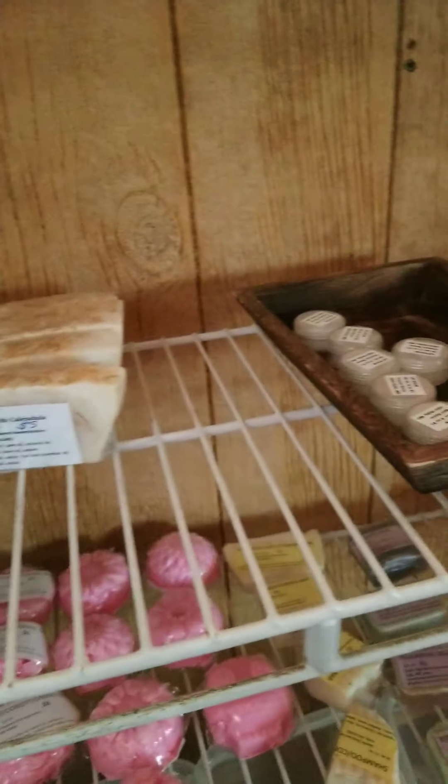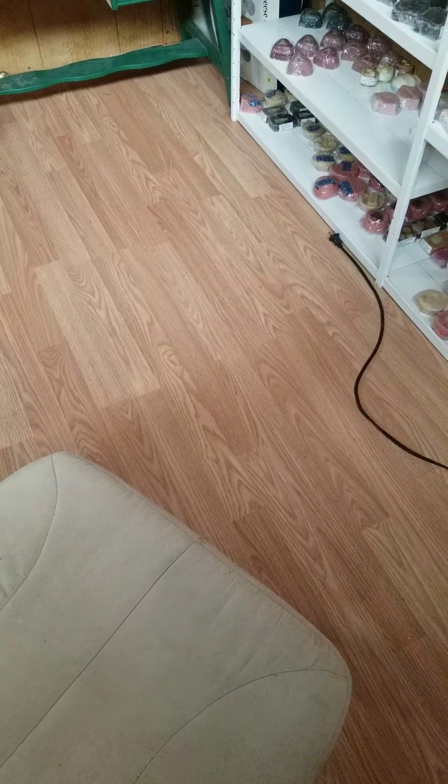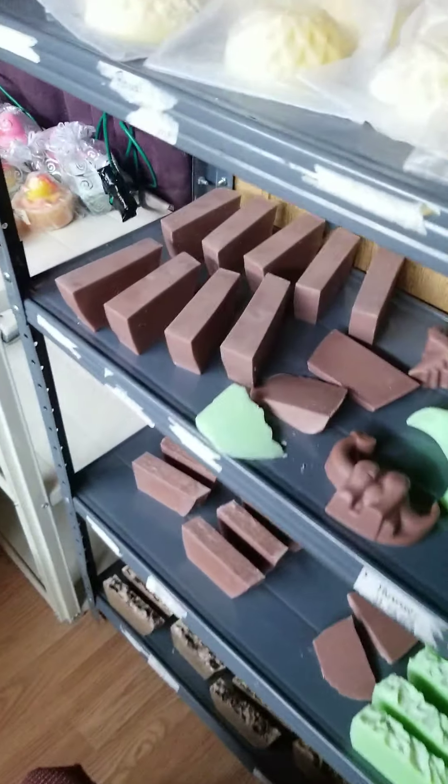I try to do an ocean theme - so it kind of looks like the layers of the ocean. And then I put cute little embeds on top of little ocean animals. They're really cute.